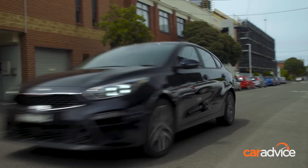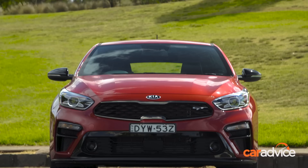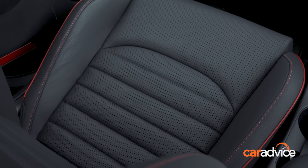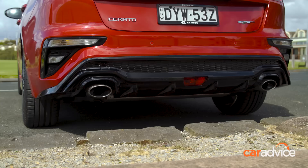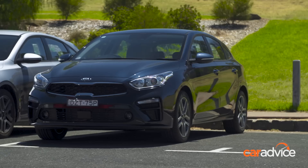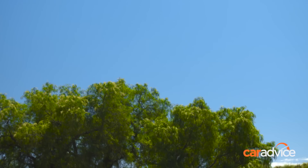Those after the warm hatch option will flock towards the GT, which kicks off from $32,990. It comes standard with a seven-speed dual-clutch gearbox, plus a perforated flat-bottomed steering wheel, multi-link rear suspension, red pin striping along the interior, GT insignia on the seats, 18-inch alloy wheels, dual tailpipes, and adjustable driving modes. It's worth keeping in mind that Kia often runs drive-away deals — at the time of publishing the range kicks off from $19,990 drive away, with the top-spec GT priced at just $31,990 drive away.